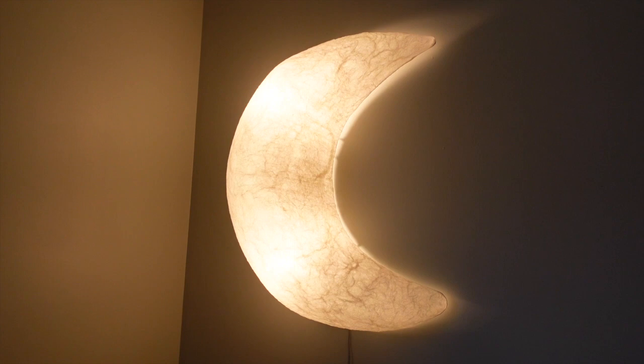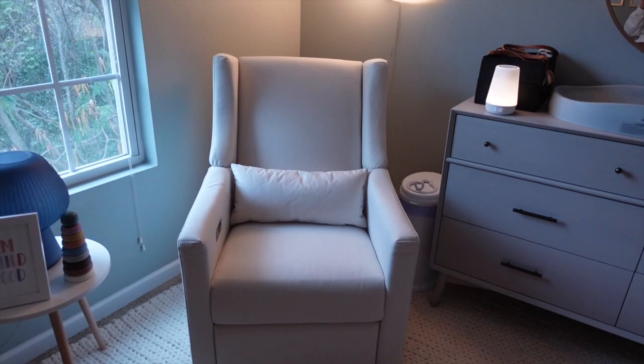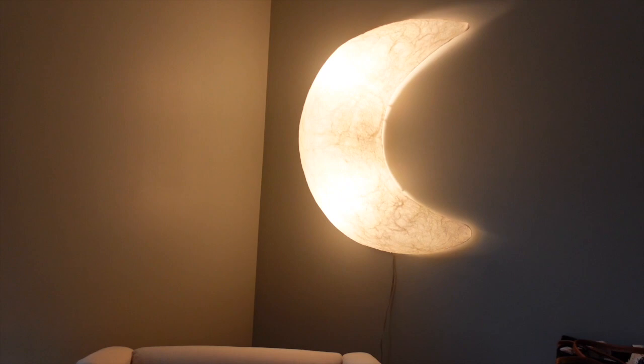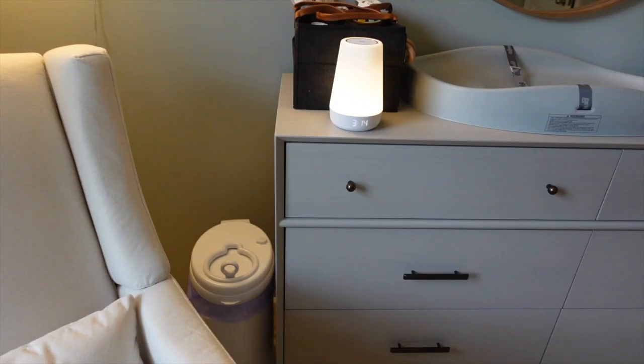Behind his chair we have this awesome moonlight made out of paper mache — we got it from Pottery Barn. When we saw it in the store I was obsessed. We put it above his chair and I feel like this is something he'll be able to have in his room for a while and just remember having it because it's so unique.